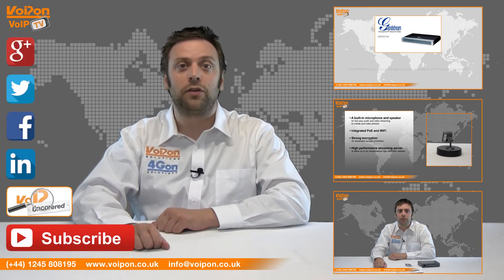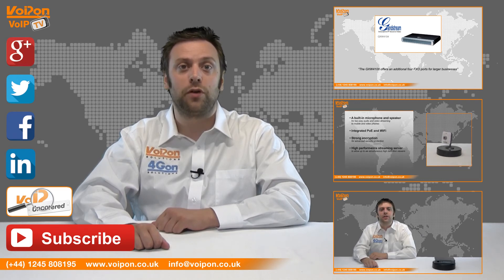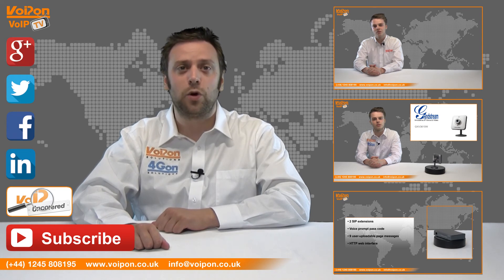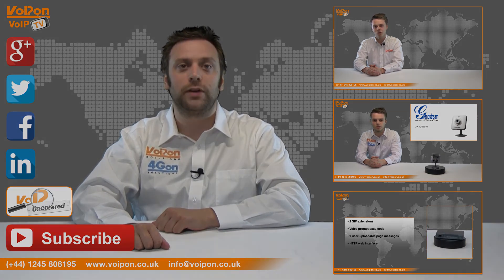Don't forget to like this video and subscribe to our channel. And if you want more information on this product and many others, visit VoIP Uncovered or follow us on our social media channels. Thanks for watching and we'll see you next time on VoIP TV.